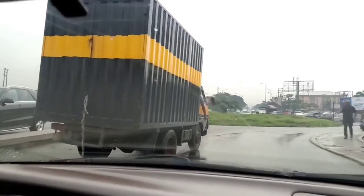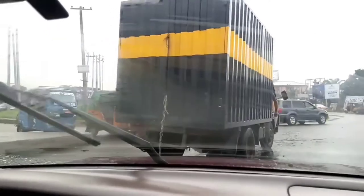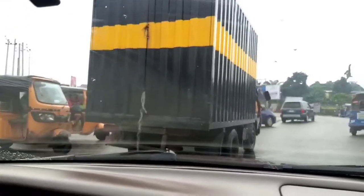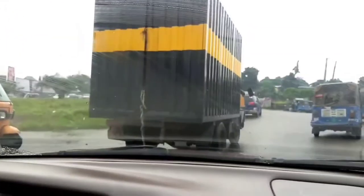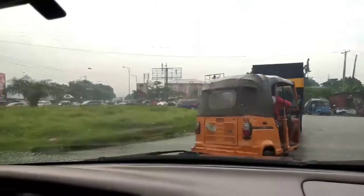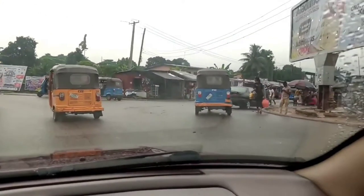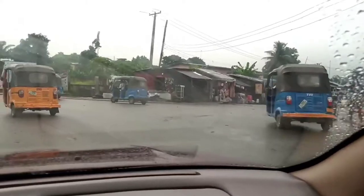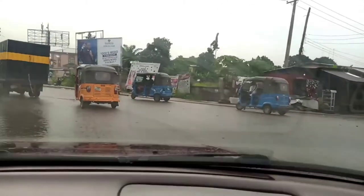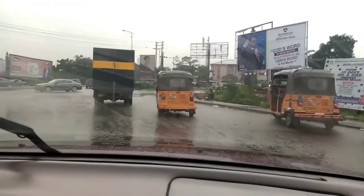We are at Amadiama roundabout. From here you can go to Igihaga, you can go to Peter Odili, Abloma, Amadiama, and back to LNG. We are going to take this road that goes to Abloma.